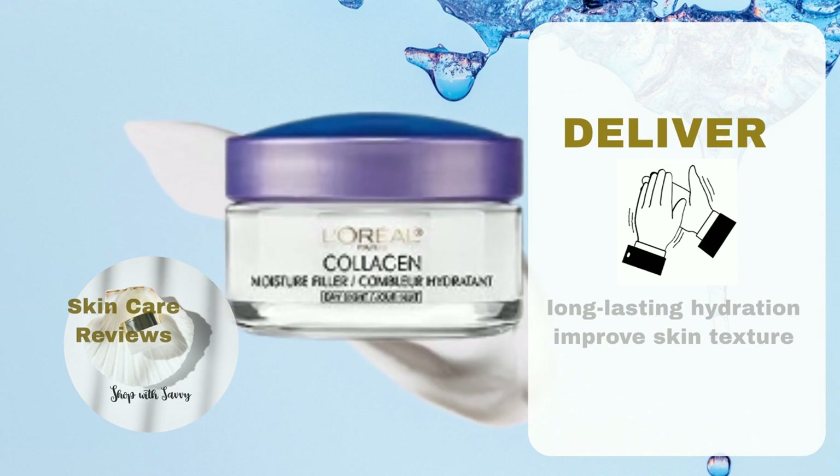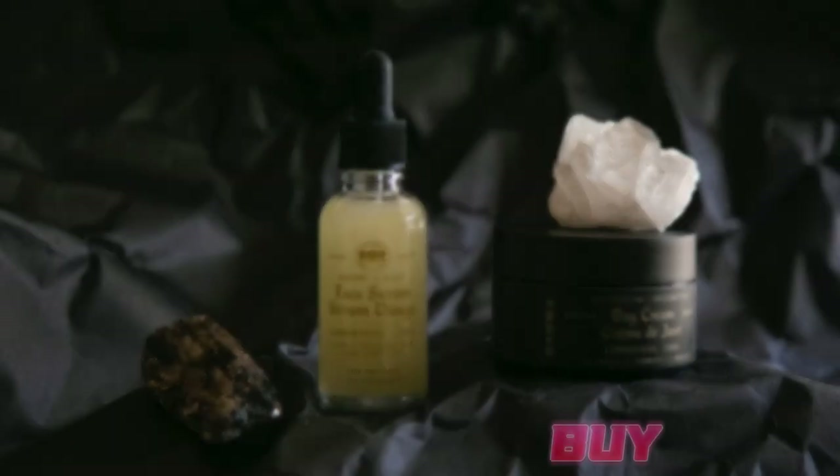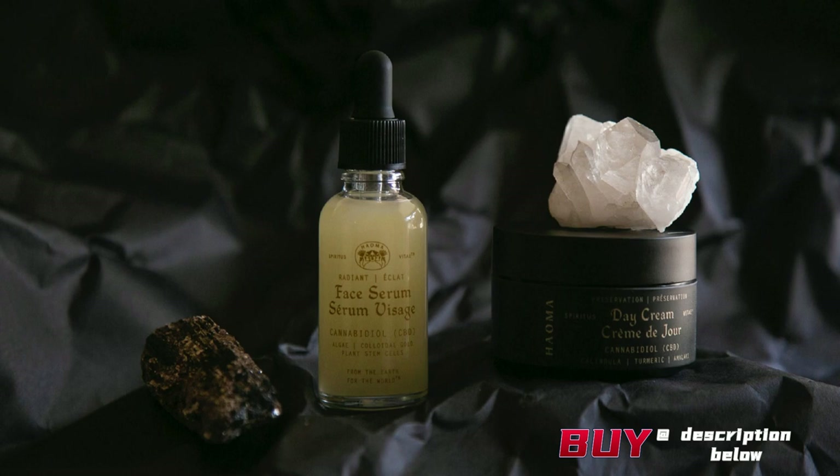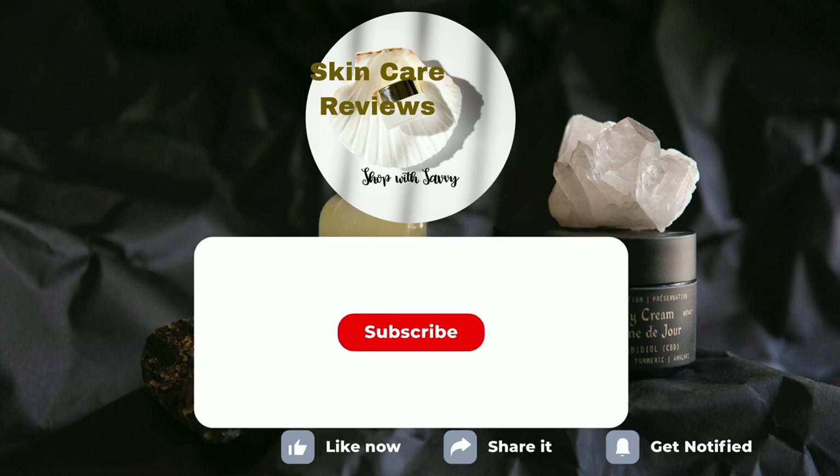To conclude, L'Oreal Collagen Moisture Filler delivers long-lasting hydration and improves skin texture. The link to purchase the product is in the video description below. If you've given this product a try, share your experience in the comments below. Remember to like, share, and subscribe for more skincare insights.